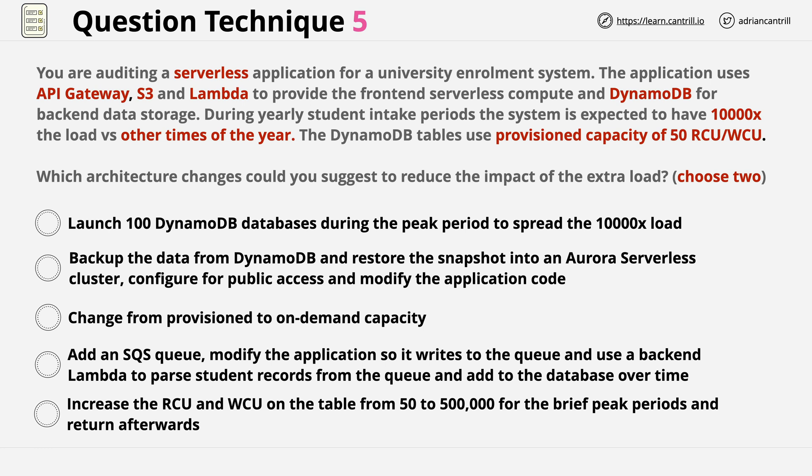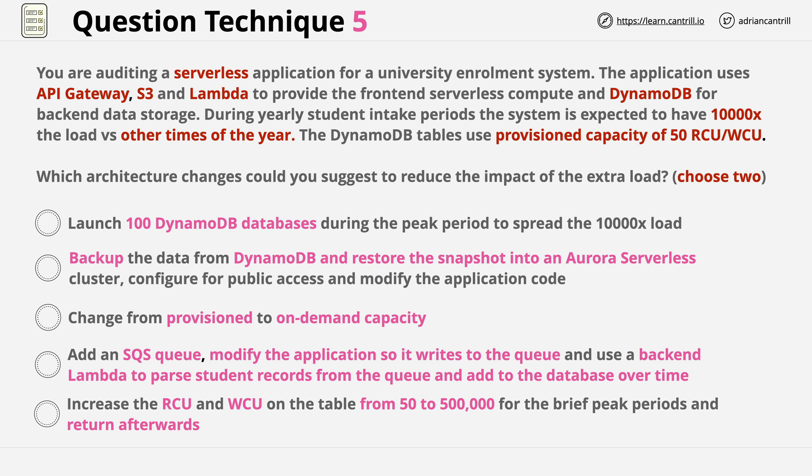On the surface level, the answers all look to be different. Pause the video, read through them, try to identify the key points, and then we'll step through them together. An important point is that the question didn't explicitly mention anything about cost. When we're asked to pick two answers out of a list, we need to focus initially on answers which are possible — anything that meets the requirements in the question will be a potentially correct answer.